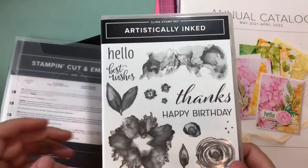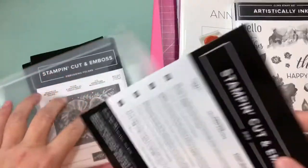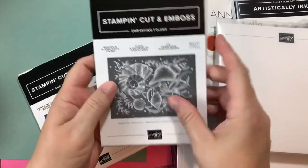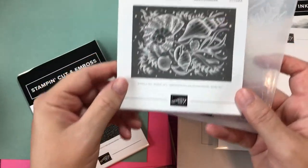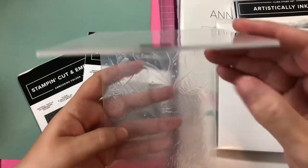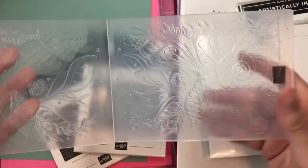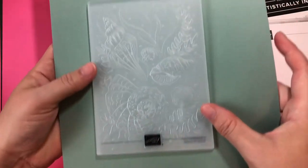So I got the Artistically Inked stamp set and then I did get the dies to go with it - these beautiful dies. I also got a couple of embossing folders. I've already taken them out of the packaging but this is like a sea-themed embossing folder and I cannot wait to use it. You can see a little bit of the design - I'll have to emboss it out but it's going to be really pretty.